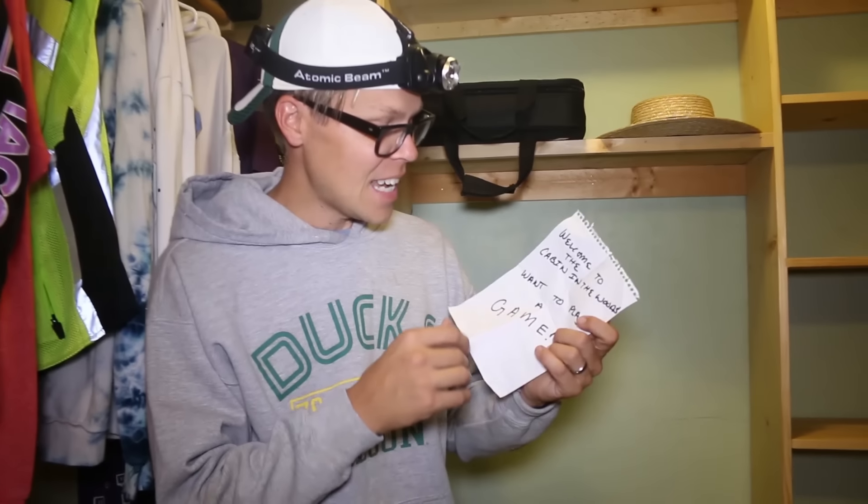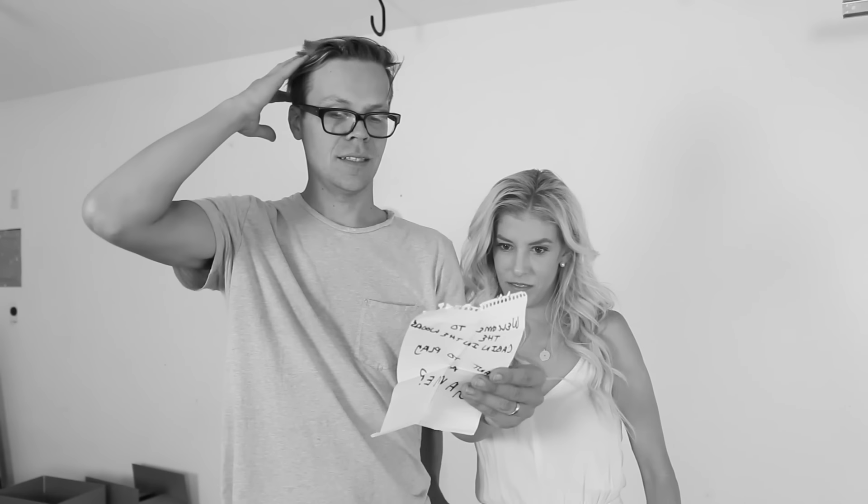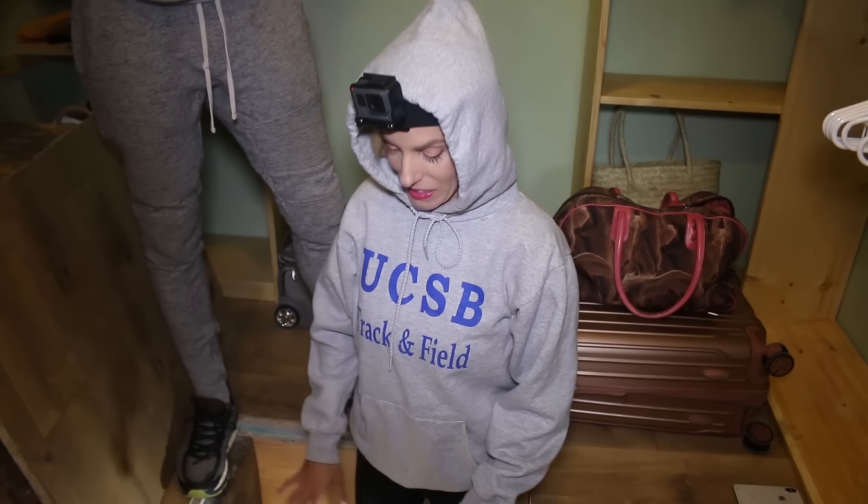I don't want to make this much more creepier, but we found this actually in one of the mystery boxes that we smashed open — a little piece of paper at the bottom. It says: 'Welcome to the cabin in the woods. I want to play a game.' I don't know if there's gonna be anything under here related to that or if it was a joke, but I'm really nervous right now. There might be some clues down here.